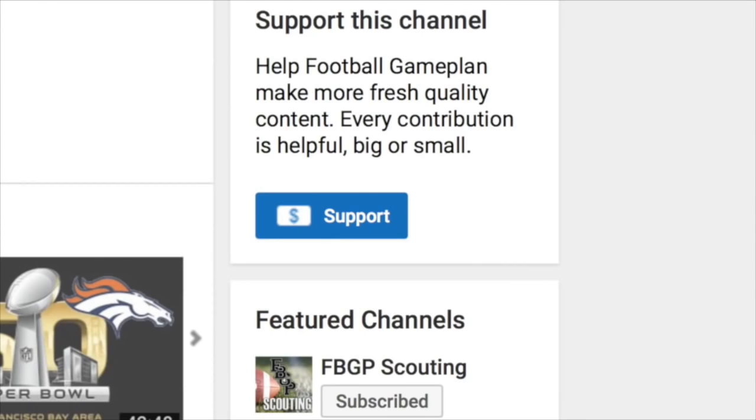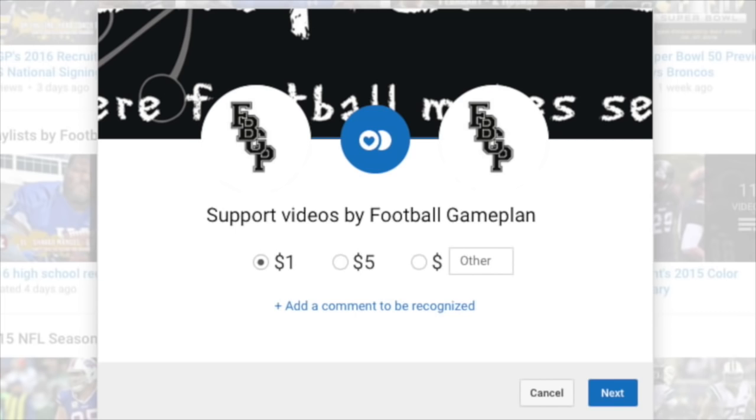Before we get to the report, if you like our style of video and analysis, feel free to show support for Football Game Plan by dropping by our YouTube channel at youtube.com/footballgameplan and leaving a little something in the tip jar. Every little bit helps us as we continue to improve the quality of our videos and the coverage we enjoy bringing you each and every time we put out a project. Thank you again for your support.